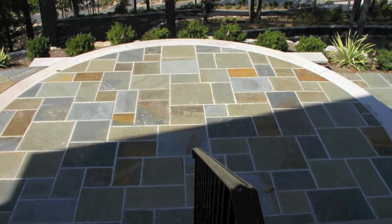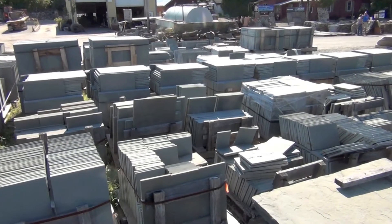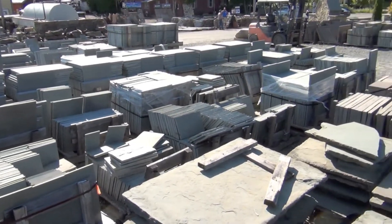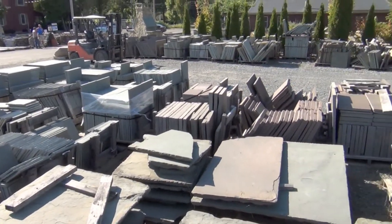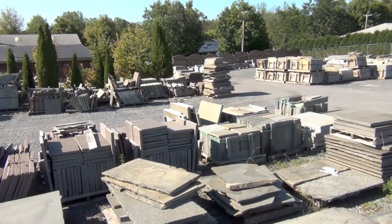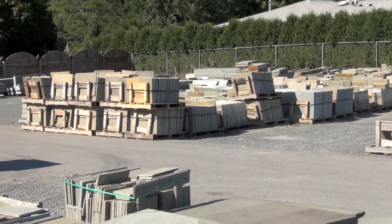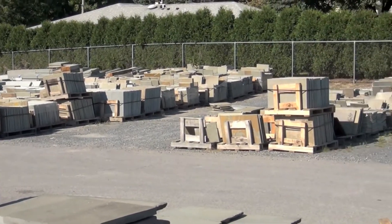The first product area we want to take you through is Bluestone. WikiStone has one of the largest selections of Bluestone in the tri-state area. Our most popular Bluestone product is walkway and patio stone in patterned shapes, which you are seeing here. You'll see Bluestone in numerous product categories throughout this tour.